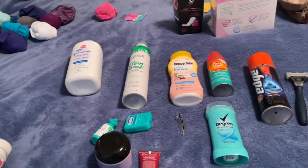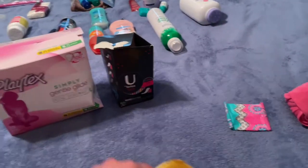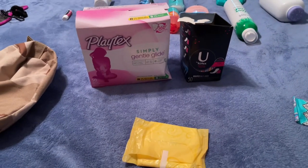If you have foot powder, that is an essential item. Females, bring whatever you need for your cycle, whether it be tampons or pads. Tampons are more sanitary in the field though. I would not bring a cup — that is too hard to clean in the field.